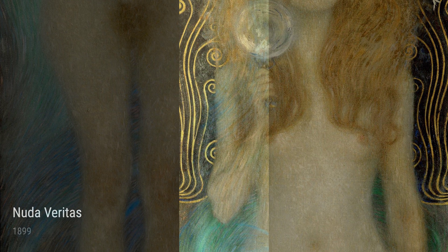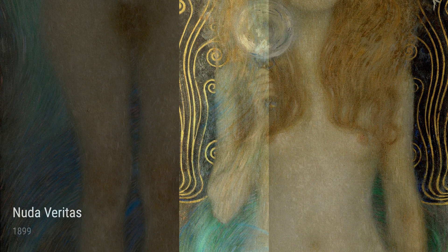Lastly, we have Nuda Veritas, painted in 1899. This piece epitomizes Klimt's exploration of the female nude figure, portrayed with confidence and vulnerability. The use of gold leaf embellishments on the woman's body adds a touch of opulence and serves as a symbol of truth.